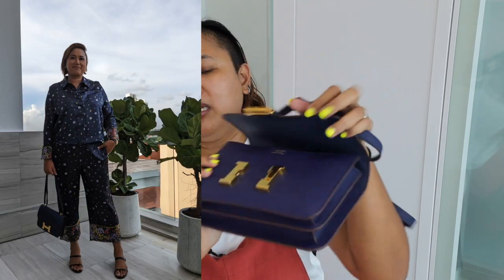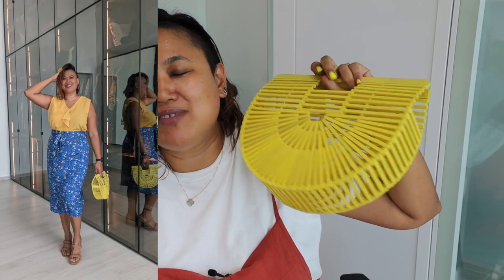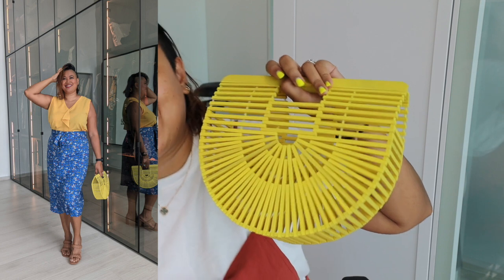But other than that, I really love it. I don't need any organizers or bag shapers — it holds its shape very well. This is my summer bag, the one I bring out for brunch or just when I have time to myself and don't have the kids with me.